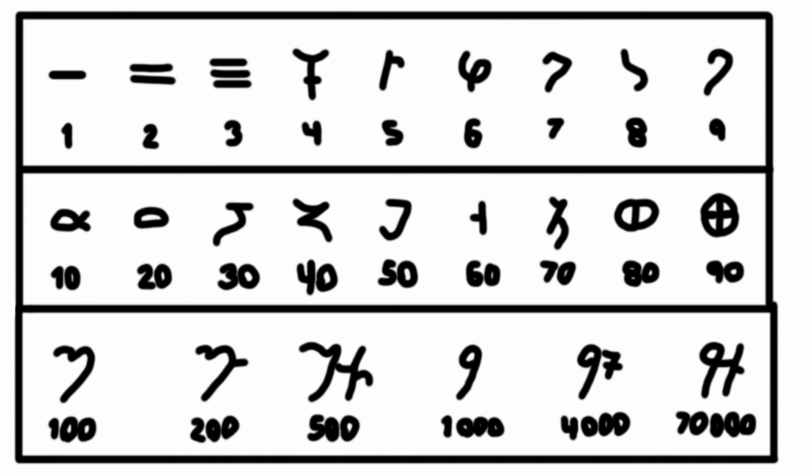The Brahmi numeral system looks just like this. As you can see, it doesn't seem to have a zero. Rather, every single 10, 100, and 1,000 has a unique numeral for each number.